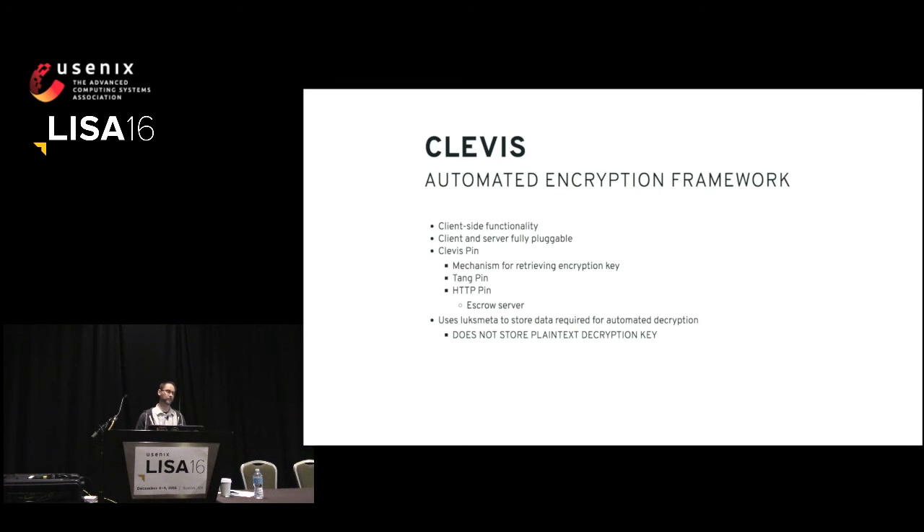Clevis is the client-side software that interfaces with LUKS to provide the decryption. So you have your Tang server out on the network, your local client starts up, it's running Clevis, and Clevis reaches out and talks to the Tang server, then works locally to decrypt the volume. Clevis is fully pluggable and supports a variety of different types of Clevis pins — the pins are essentially decryption mechanisms. You could use one with a Tang server, or if you want to run your own escrow service, you could do that too with just the HTTP pin. Clevis uses LUKSmeta to store the data required for automated decryption along with the LUKS volume. You don't have to have a separate data store outside of the LUKS volume. Most importantly, we don't store the decryption key in that data.